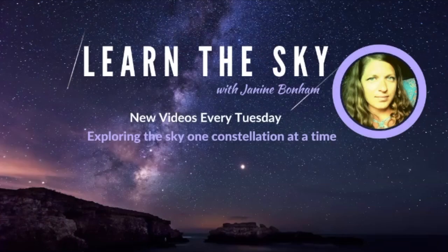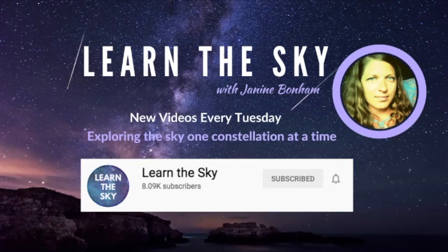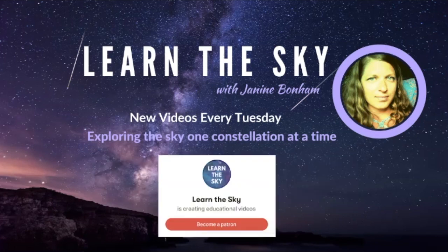Welcome to Learn the Sky. We release new videos every Tuesday where we will be exploring the sky one constellation at a time. If you are new to this channel, hit the subscribe button and click the bell to get notifications about new videos. Learn the Sky is also on Patreon, so if you'd like to support this channel, visit the Patreon link listed below.